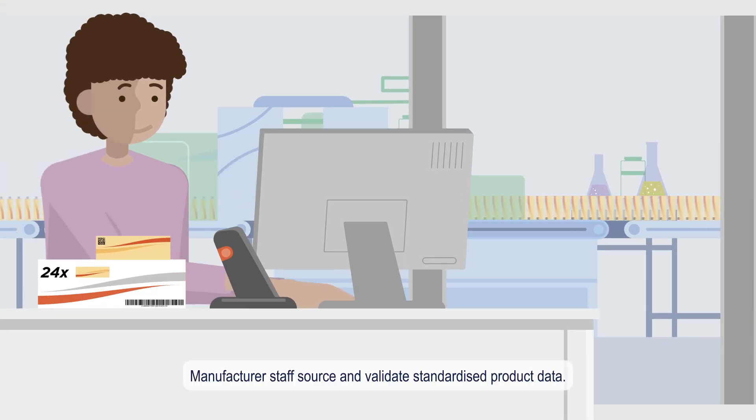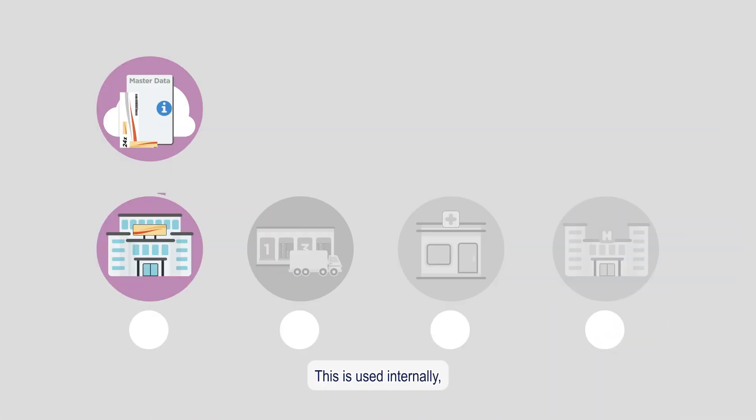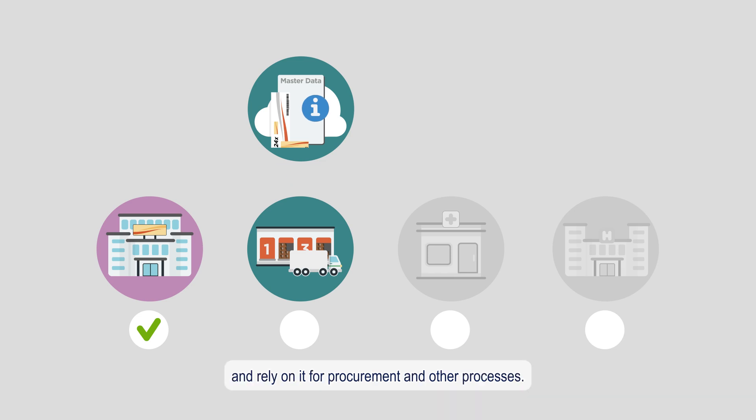Manufacturer staff source and validate standardised product data. This is used internally and communicated electronically to customers such as distributors, who import it into their systems and rely on it for procurement and other processes.